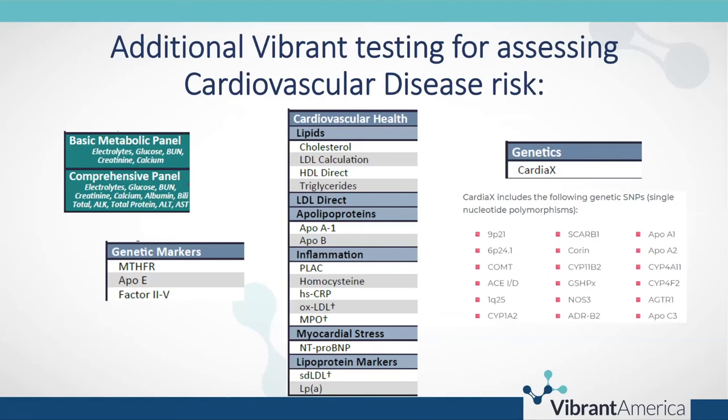For a bigger picture of cardiovascular disease risk beyond micronutrients, Vibrant also offers a cardiovascular health panel including lipids, direct LDL, apolipoproteins, an inflammation panel, apolipoprotein B, small dense LDL, and Lp(a). There are also genetic markers available: MTHFR, ApoE, Factor 2 and Factor 5 clotting genes, and the CardiaX panel, which tests a full set of cardiovascular-related gene SNPs.